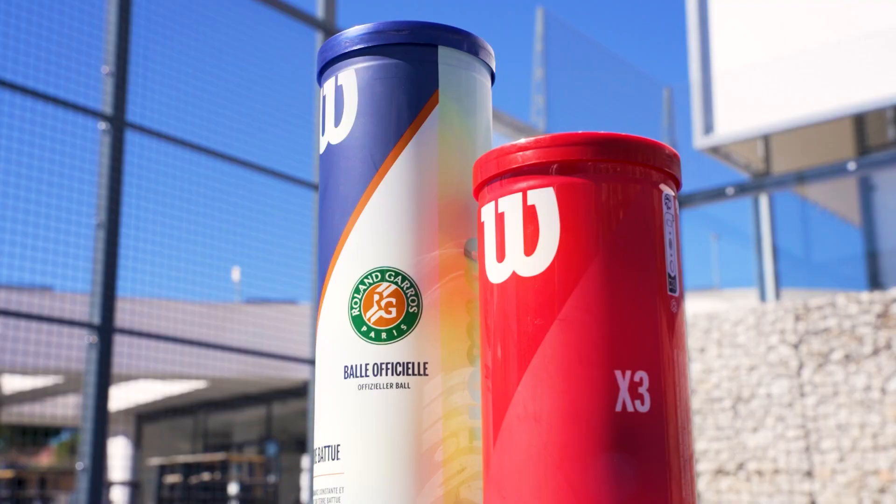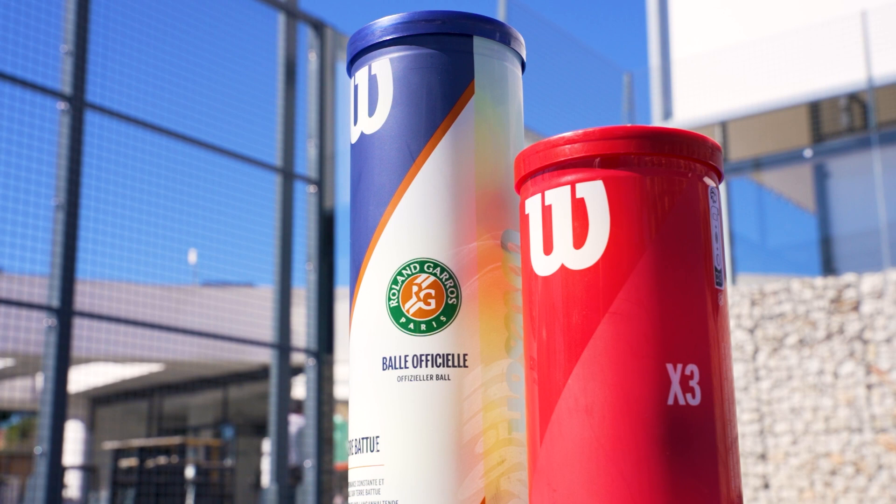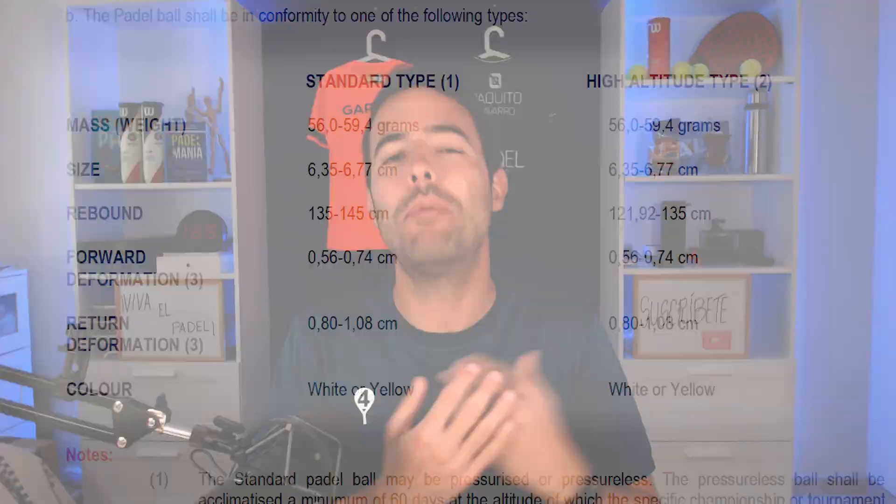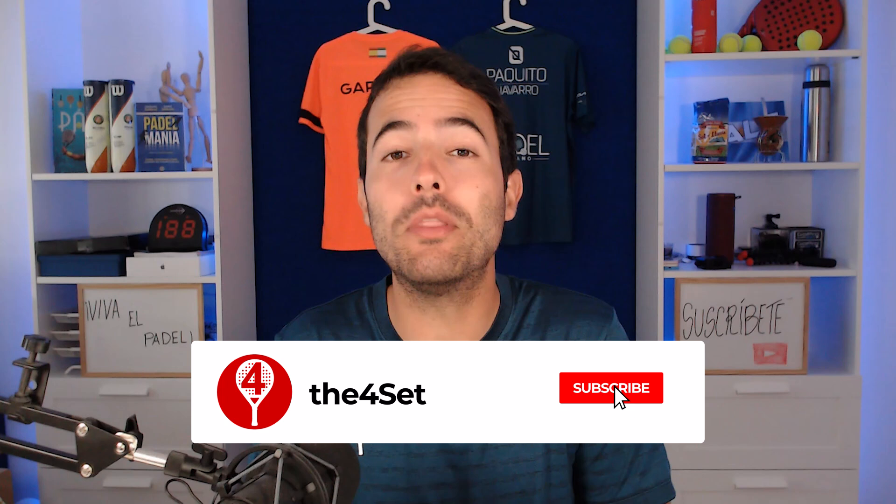Paddle evolved and became more professional, and at that moment brands saw a business opportunity. The conditions that a paddle ball should have were stipulated in international regulations, and for me it was a good idea. Are paddle balls just a marketing tool? No. Is it impossible to play paddle with tennis balls? No. Are you subscribed to the channel? Unfortunately no, but I hope you do it now to learn new things about this lovely sport. Should you play paddle with a tennis ball? I don't recommend it.